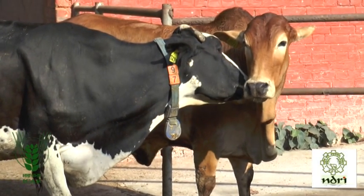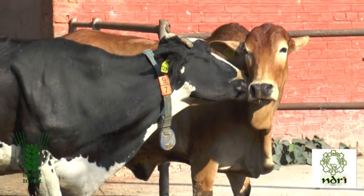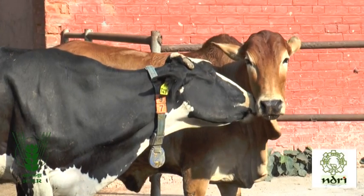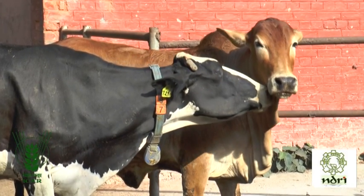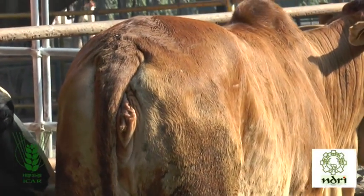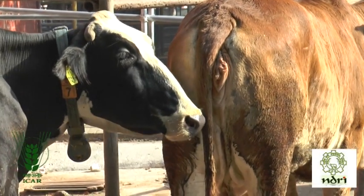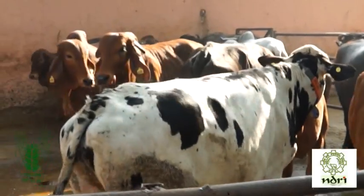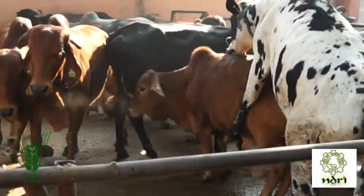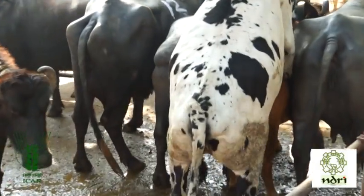Stress Detection in Cow. Proper stress detection is the key factor that influences the success of artificial insemination of cow. Insemination at the right time could only be made if the cow is detected in proper stress. The most important symptom of stress in cow is standing while being mounted by other cow or bull.